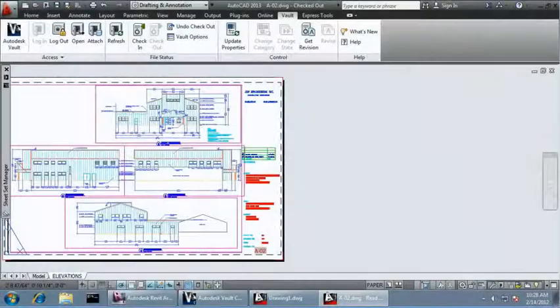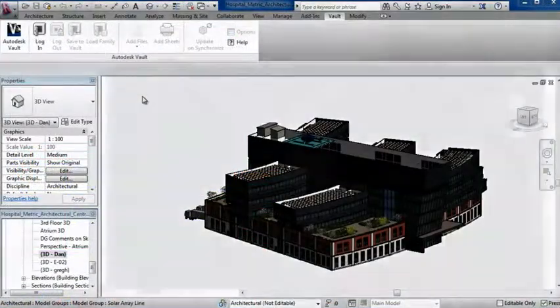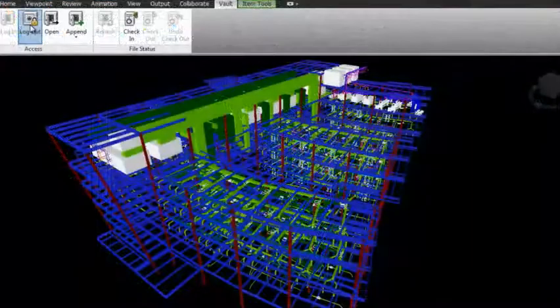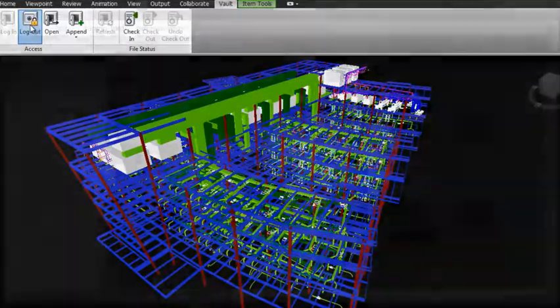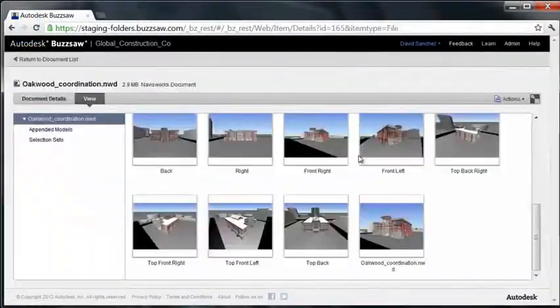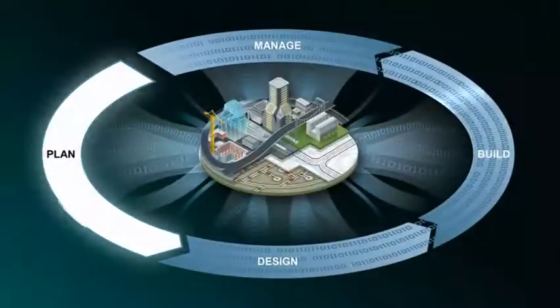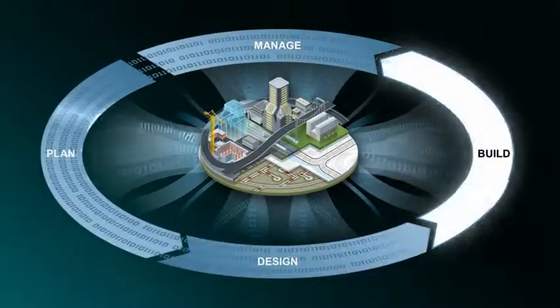Autodesk data management software offers CAD and modeling tool integration with Autodesk design applications, such as AutoCAD software, Autodesk Revit software products, AutoCAD Civil 3D software, Autodesk Navisworks software products, and Autodesk Buzzsaw software as a service. This integration helps make data management a transparent part of project workflows.